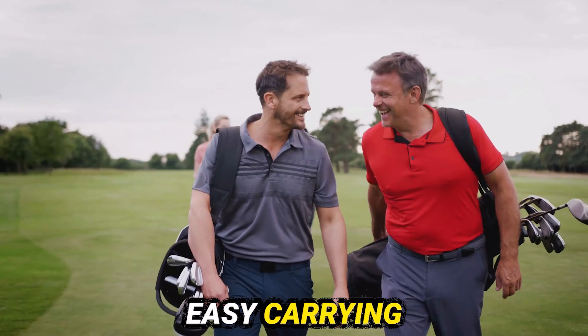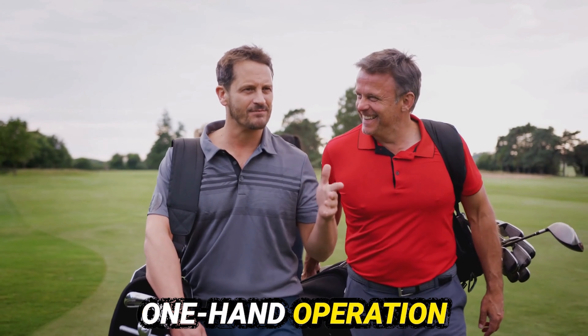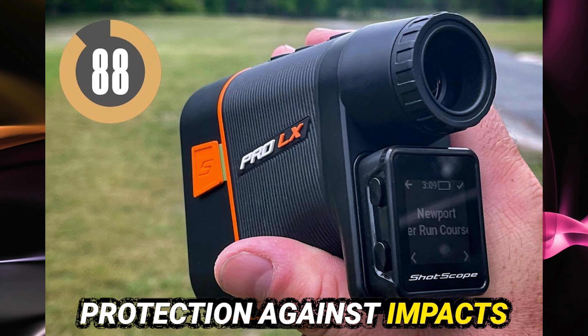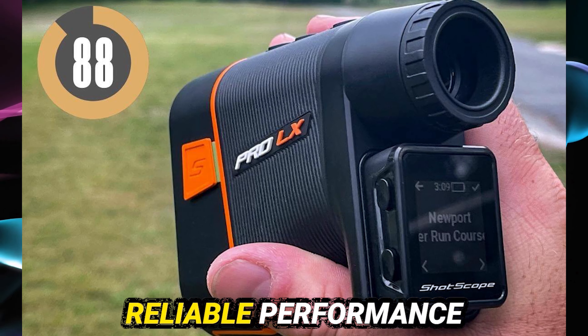Key build highlights: lightweight for easy carrying, rubberized grip for secure holding, compact size for one-hand operation, robust casing for protection against impacts, water resistant for use in any weather, and a long-lasting battery for reliable performance.